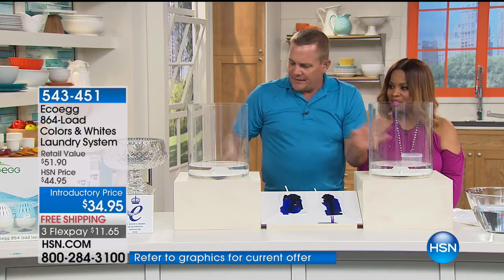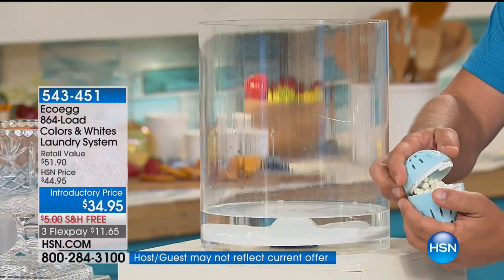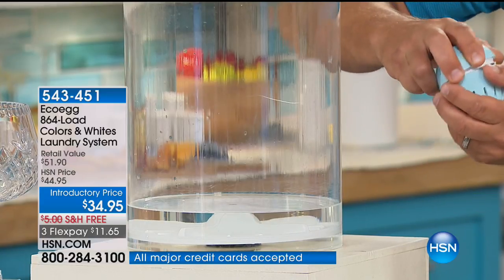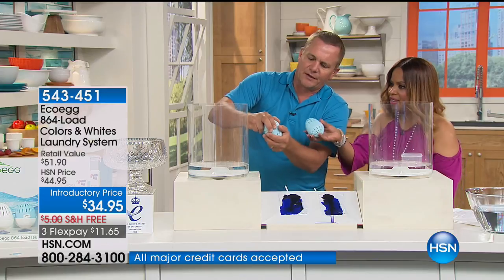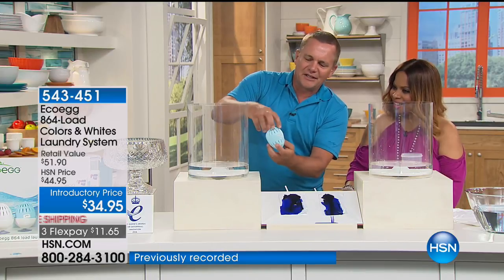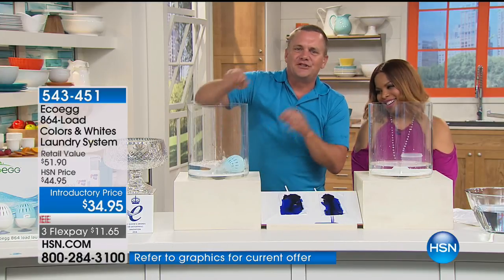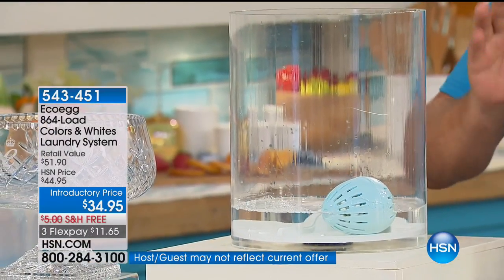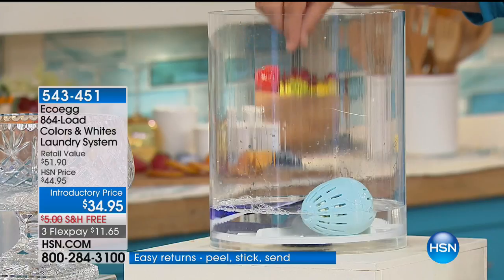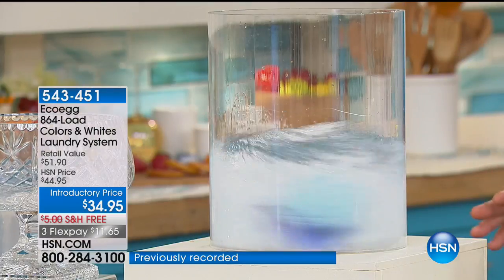One tub we have just water. This one, we're going to put the Eco Egg in. You open the egg up — you can see the cleaning pellets inside. Those cleaning pellets are what powers away the dirt. You snap it together just like this. You drop it in your washing machine just like you would any detergent — no liquids, no powders, no nothing. We're going to put the one with no detergent and the one with the Eco Egg and turn these both on. In a matter of 30 seconds you'll be able to see the difference.